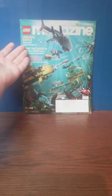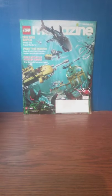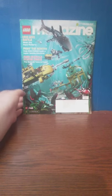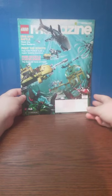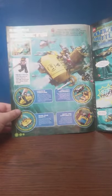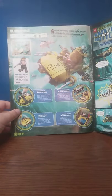As you can tell, it shows right here that this is obviously for the Aquaraders theme. However, there's going to be some ExoForce and Bionicle stuff inside. This is basically a sub-theme of LEGO Club. Let's open this up — we get an advertisement and a comic. This is Aquaraders set number 7774, the Crab Crusher.